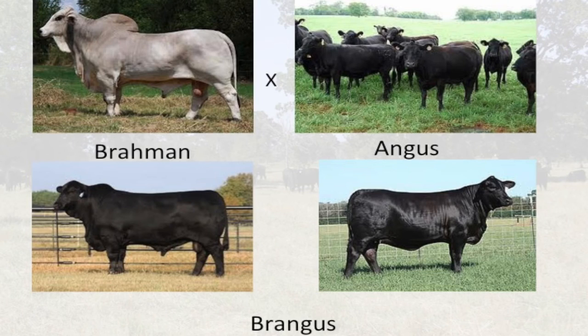The Brangus is five-eighths Angus and three-eighths Brahman. These cattle are polled and predominantly black-hided, though they can have a little bit of white. The breed takes advantage of the maternal, high-marbling Angus genetics combined with the adaptability of the Brahman.